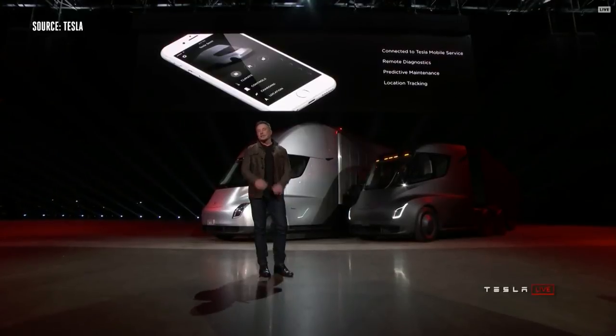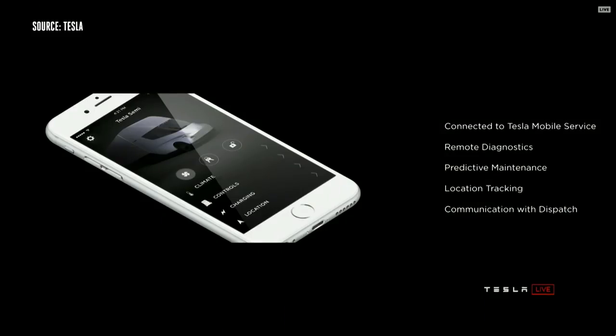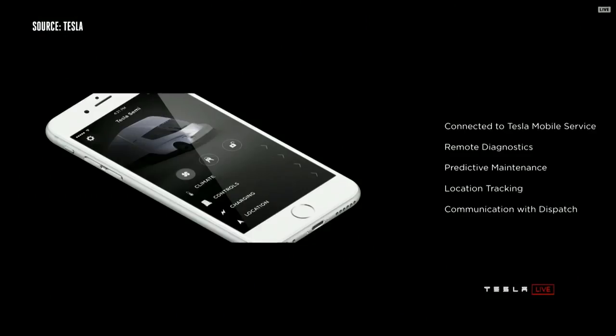We have the Tesla app that gives you full information about your truck. This is normal if you've got a Model S or Model X, but it's not normal for trucks. You have full access to all your truck information — remote diagnostics, you can see what's going on. Preventative maintenance: the truck will actually anticipate when it needs maintenance and inform you ahead of time.